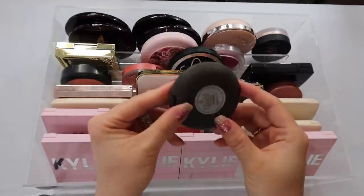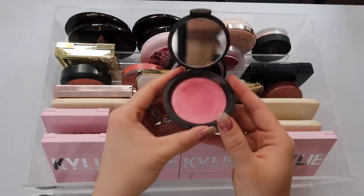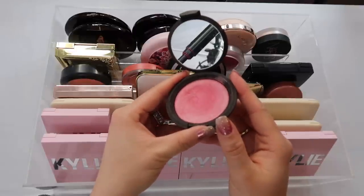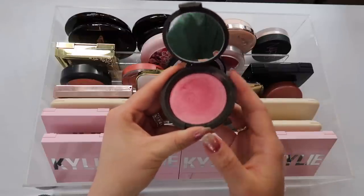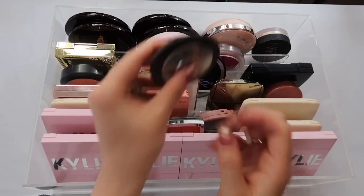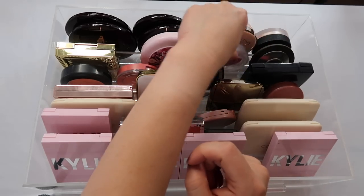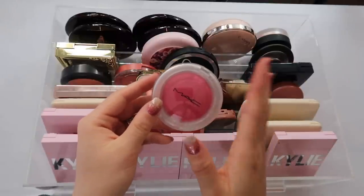I have this Becca blush — I got it at a Cosmetic Company Store a couple years ago — in the shade Camellia. It's a really pretty color, though I don't get too much use out of it. It is a pretty glowy blush that gives quite a dramatic flush to the cheek. Really pretty for spring.